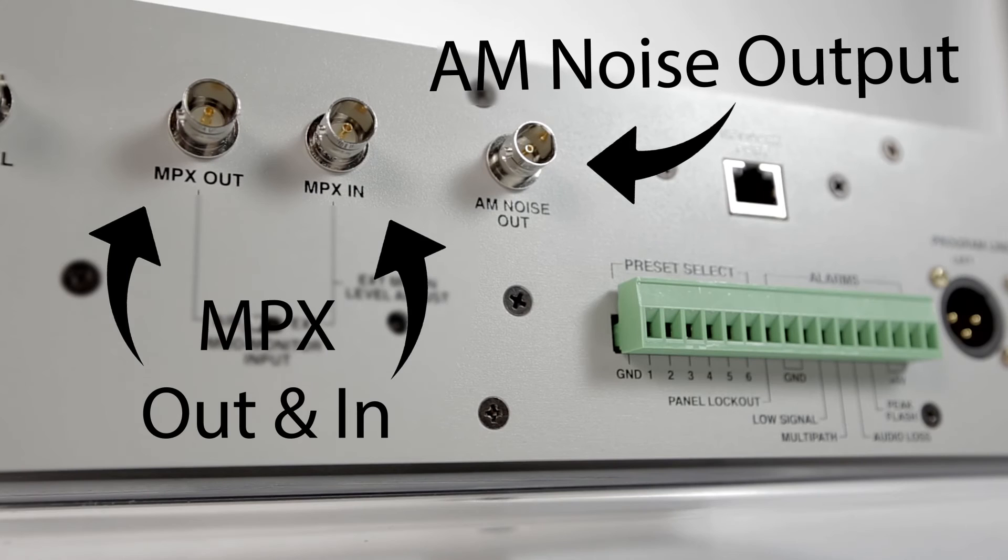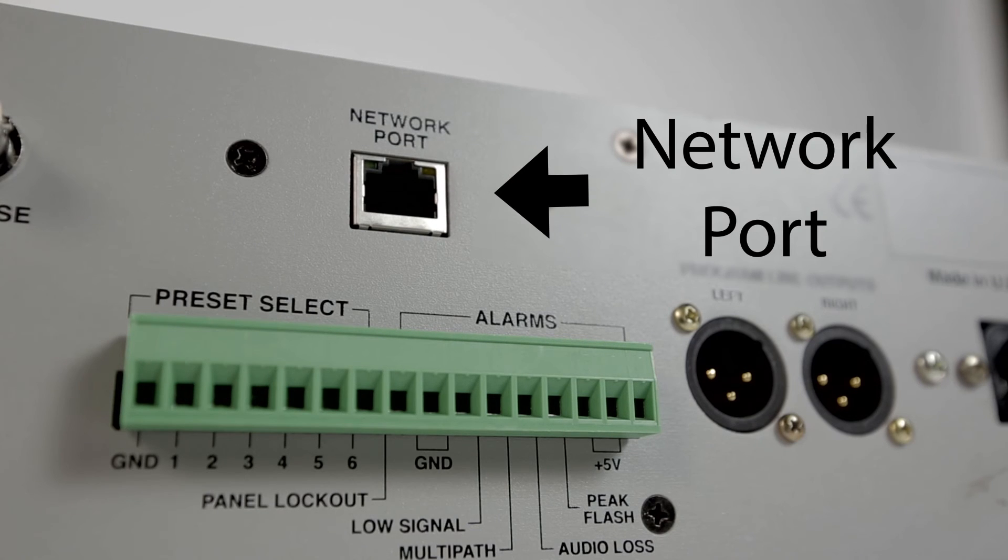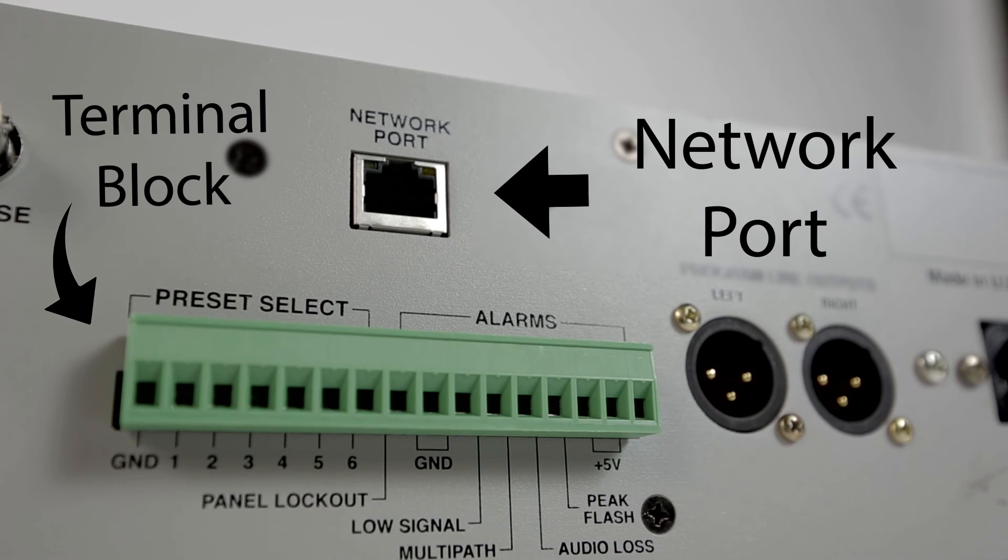The AM noise output is a unique feature in the industry and aids in the tuning of both your transmitter and antenna. There's a network port for remote control, monitoring, and SNMP support via the internet, and a terminal block with a series of connections to interface with remote control management equipment.